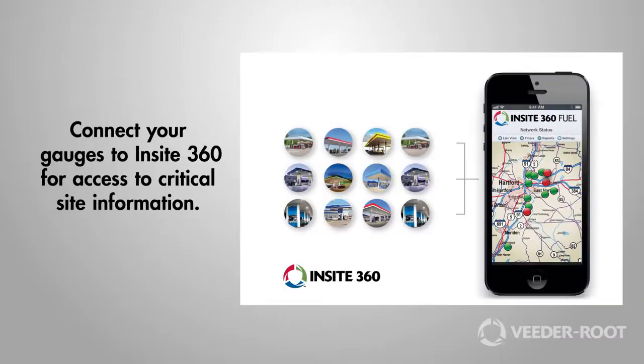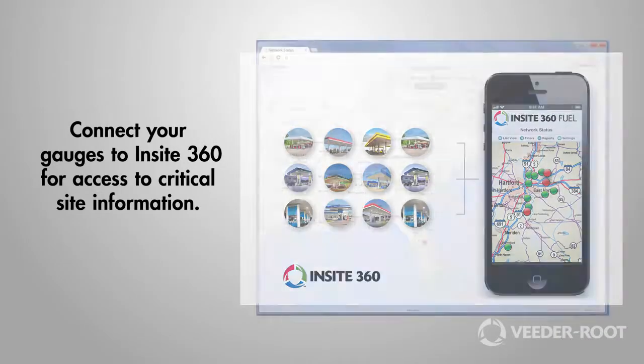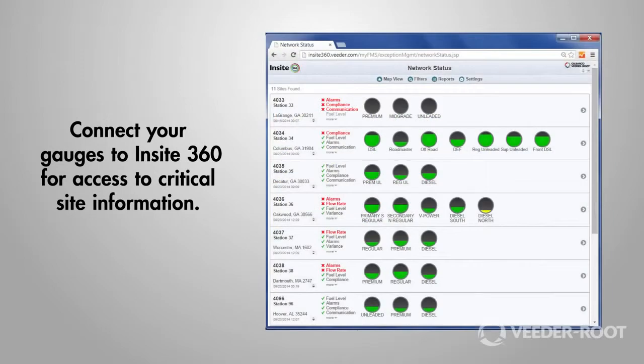If you're looking for visibility across your network, connect your gauges to Insight 360 for access to critical site information. VitaRoot proven wet stock management. Thanks for your time.